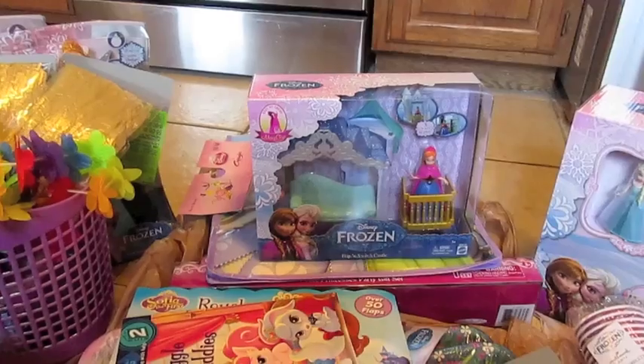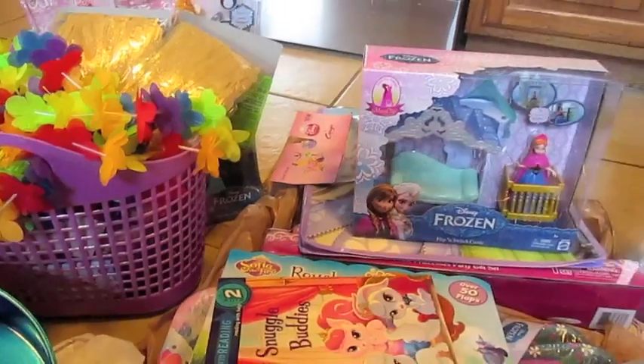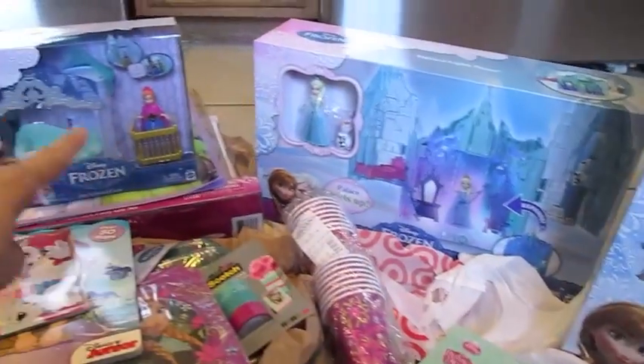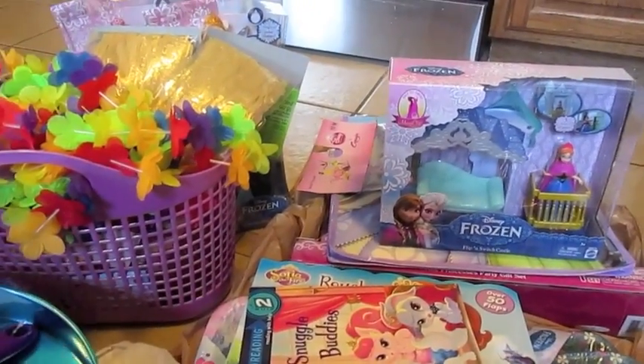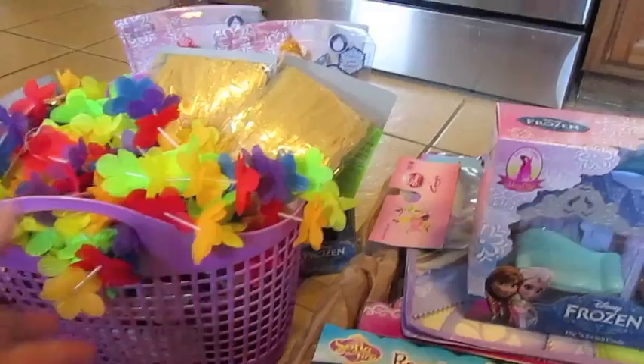I wish you the best of luck if you've been looking for Frozen stuff — I understand how difficult it is. But don't lose hope because I found all this stuff literally within the past two days, even though all the stores around me have been sold out for about two months. So keep checking your local stores because they might have stock coming in now.